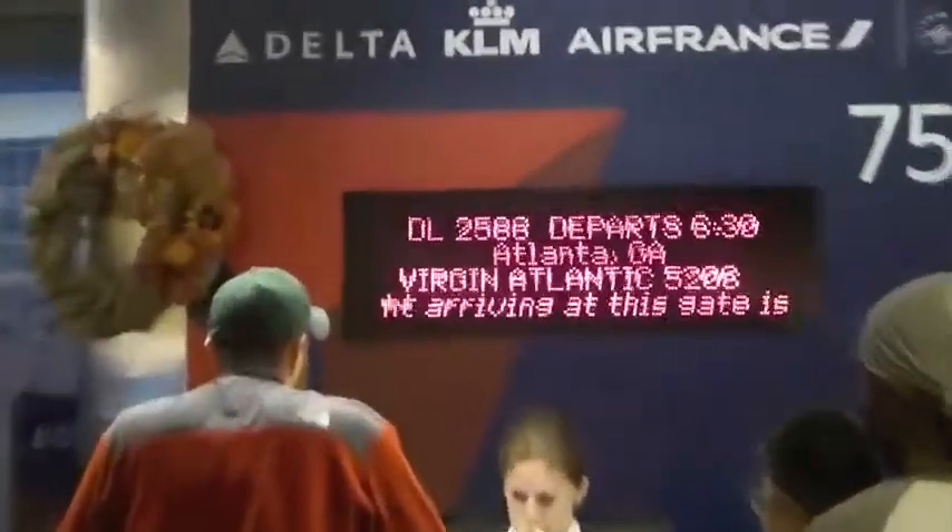Next up, Atlanta Georgia — a 763 departing at 6:30. At the last three gates we have a flight to Raleigh Durham — a Bombardier CRJ-900, flight 6190 non-stop service to Raleigh Durham. Then another flight to Atlanta Georgia leaving at 7:30, not here yet. And finally, Delta Airlines flight 942 with non-stop service to New York LaGuardia — right here, a 737-800 with split scimitars.